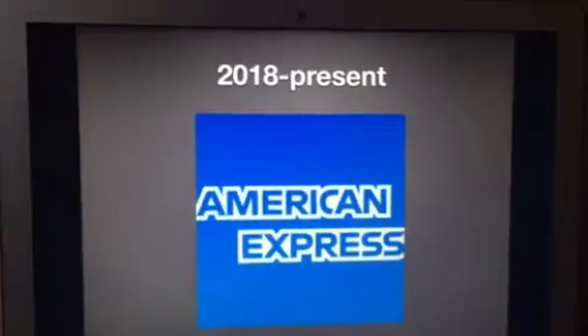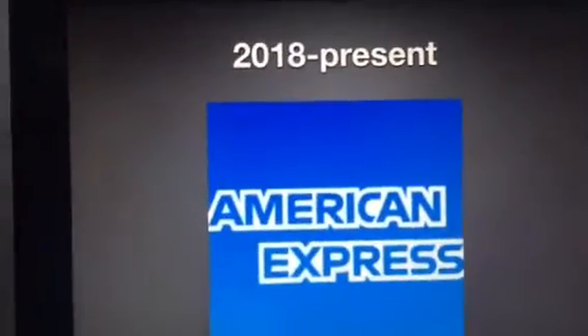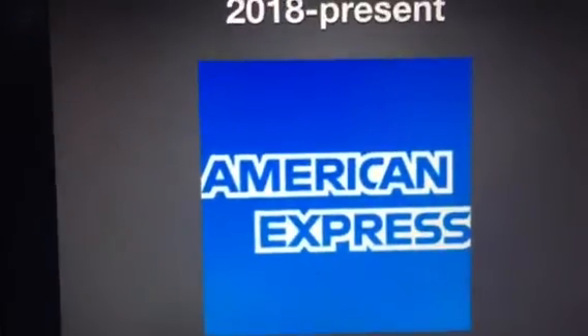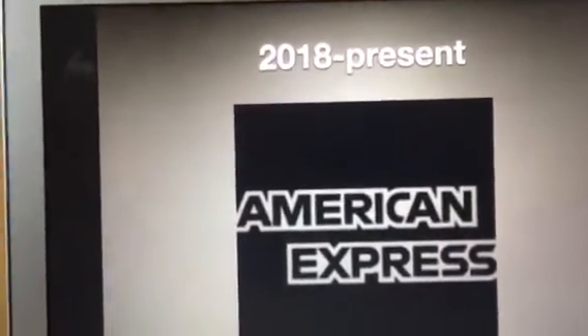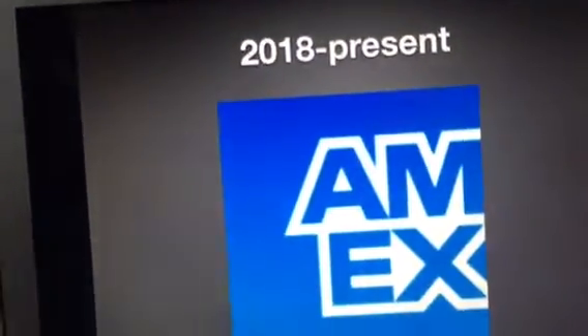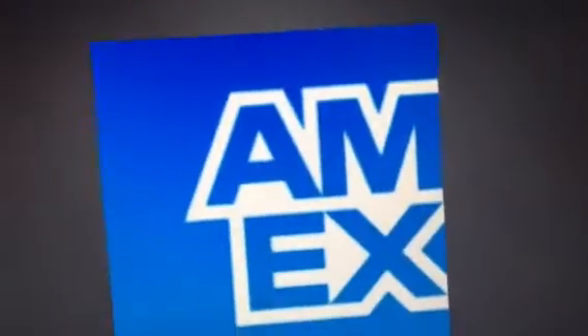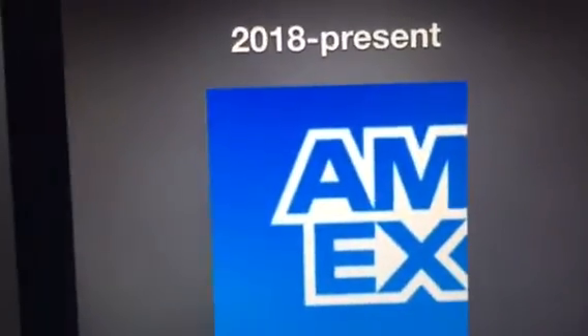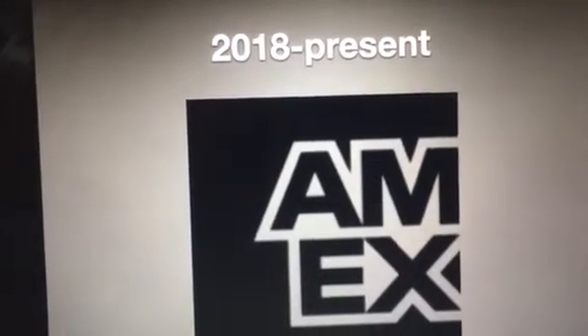And finally, 2018 to the present. Same logo as the 1974 one, but a little bit darker. Here's the print version. And this is the shortened version — so instead of the letters A, M, E, and X being together, they just put the letters A, M on the top and the letters E, X on the bottom. But still it's Amex. And this is the print version.